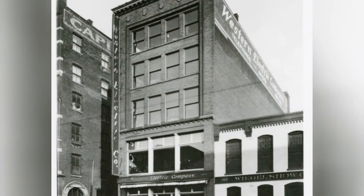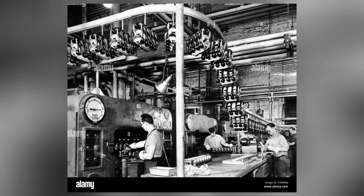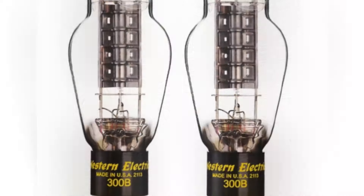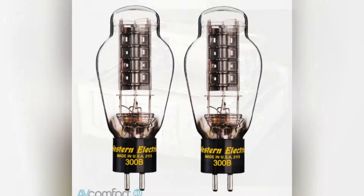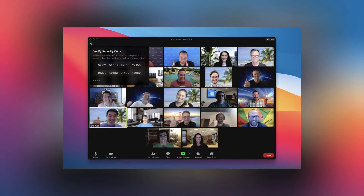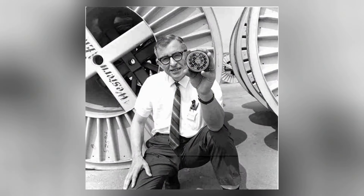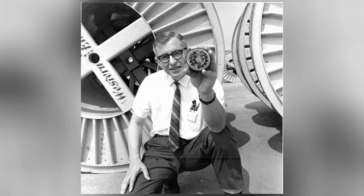Nevertheless, Western Electric deserves recognition as trailblazers and visionaries, laying the groundwork for the digital communication revolution that has since reshaped our modern world. Today, as we casually chat over Zoom or Skype, we owe a debt to the Western Electric Picture Phone and its pioneering efforts in envisioning a future of visual communication.